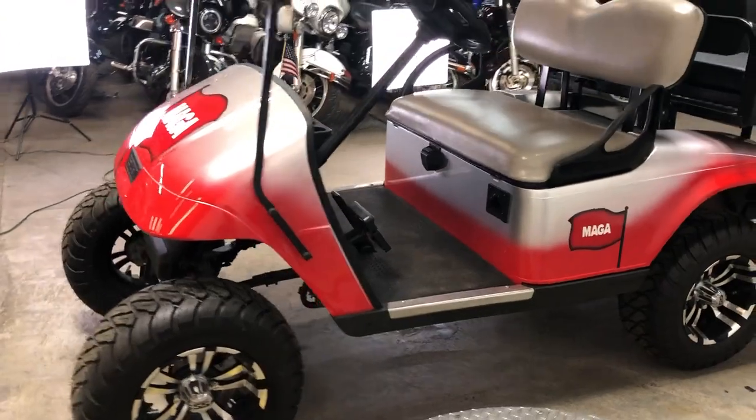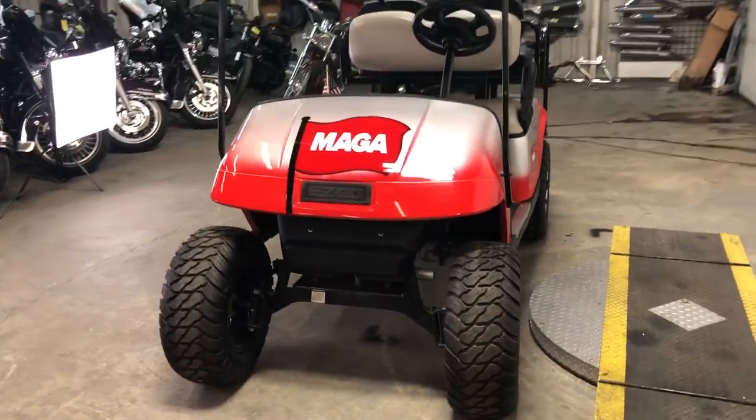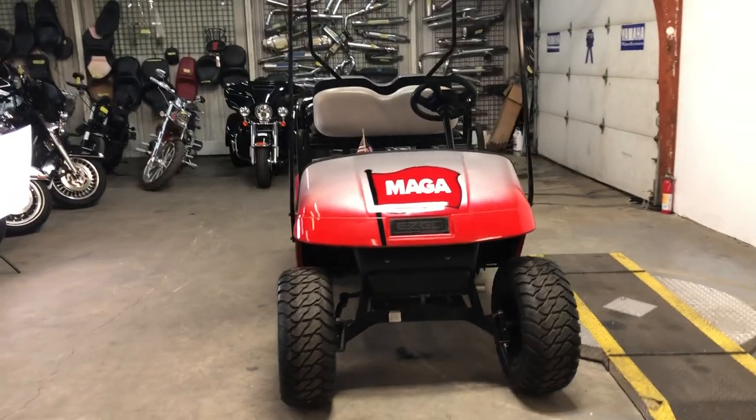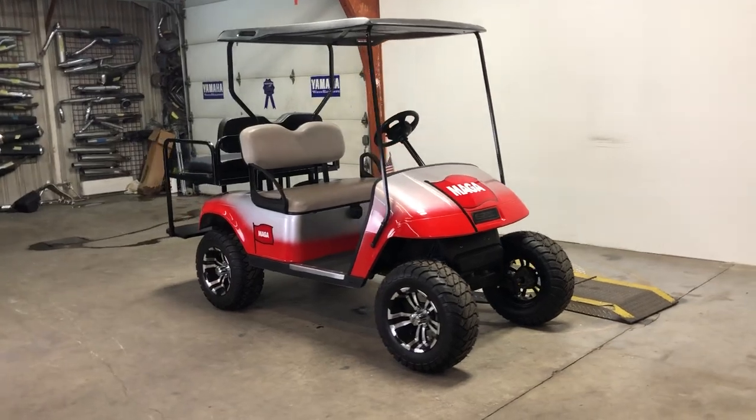This one here, 2017 EasyGo. New batteries, it's got the S&S rims, a little lift in it. Good looking cart, guys. Give us a call, we'll get it done. 810-648-9500.